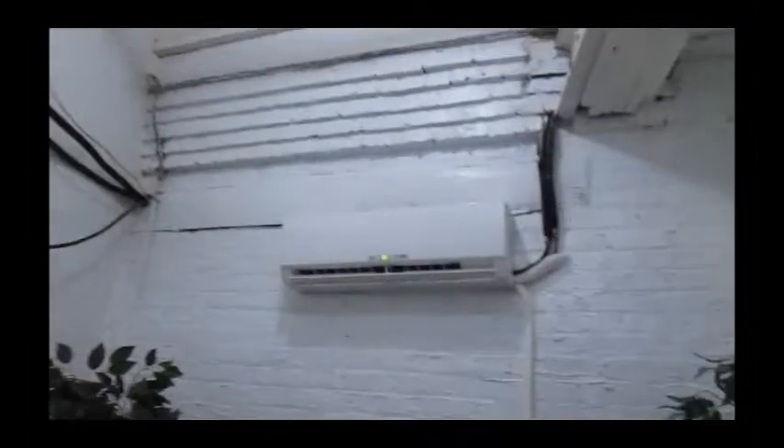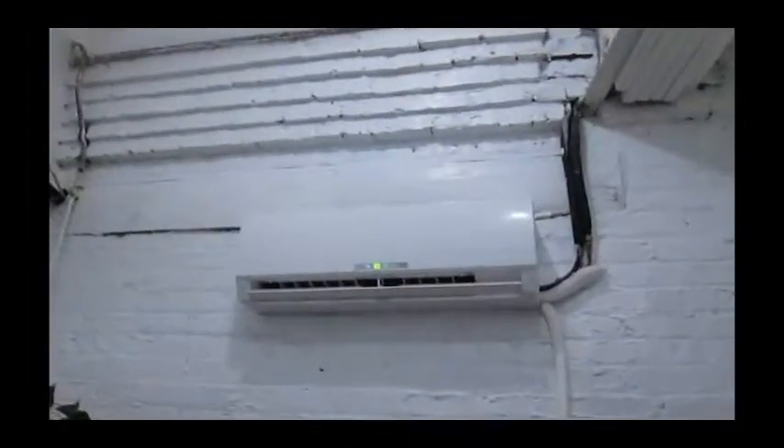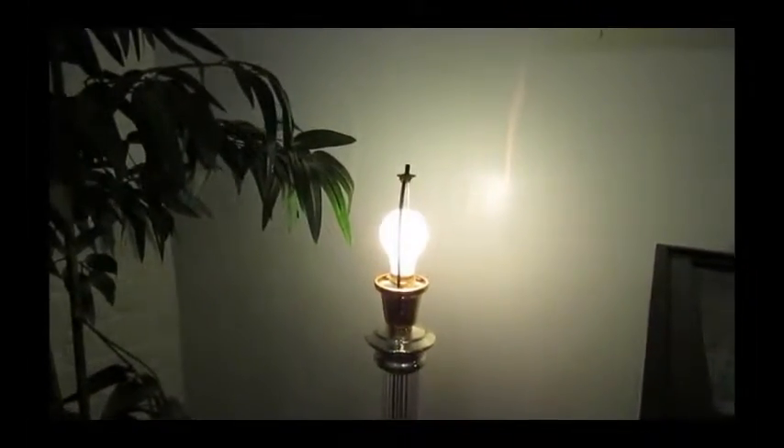Not only do I keep natives only, but my whole collection is from this locality. That's a Frigidaire thermostat. This bulb simulates daylight, and it's on a timer.